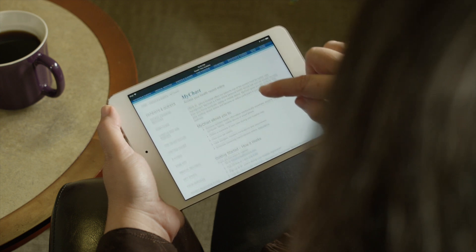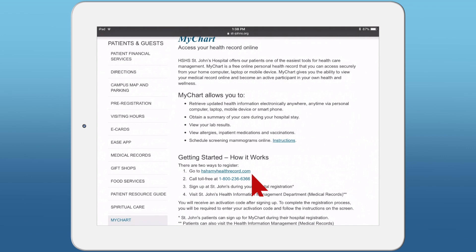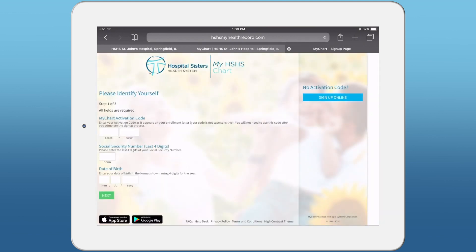Once you are there, scroll down to the Getting Started How It Works heading and click the hshsmyhealthrecord.com link. Now that you are in the MyChart page, click the New User Sign Up Now button on the right side of the screen. This will take you to the Please Identify Yourself page.